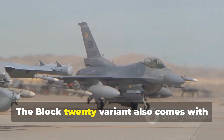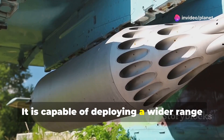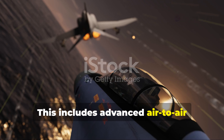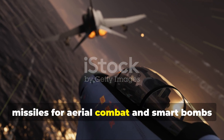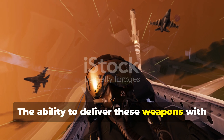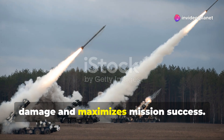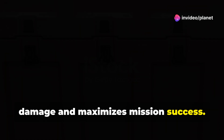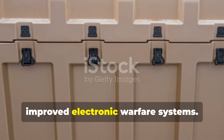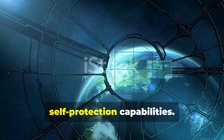The Block 20 variant also comes with expanded weapon capabilities. It is capable of deploying a wider range of precision-guided munitions. This includes advanced air-to-air missiles for aerial combat and smart bombs for ground attack missions. The ability to deliver these weapons with pinpoint accuracy minimizes collateral damage and maximizes mission success. Furthermore, the FA-50 PH Block 20 features improved electronic warfare systems, providing enhanced self-protection capabilities.